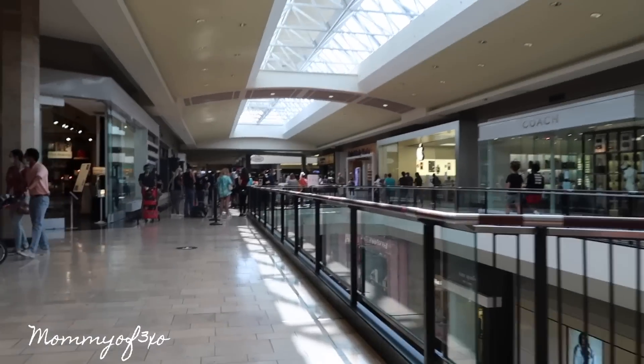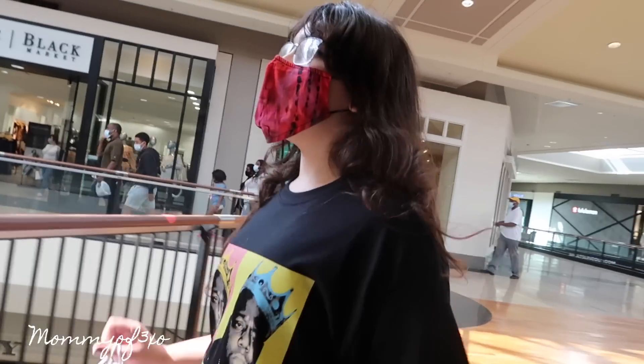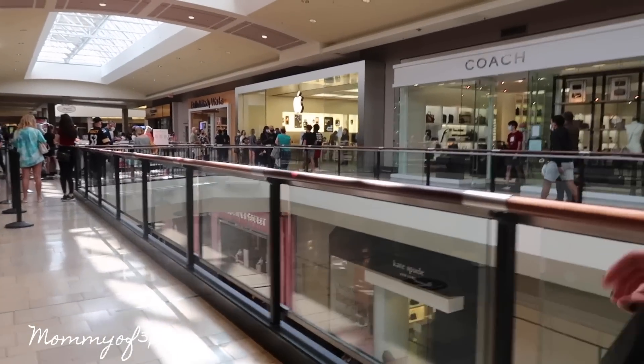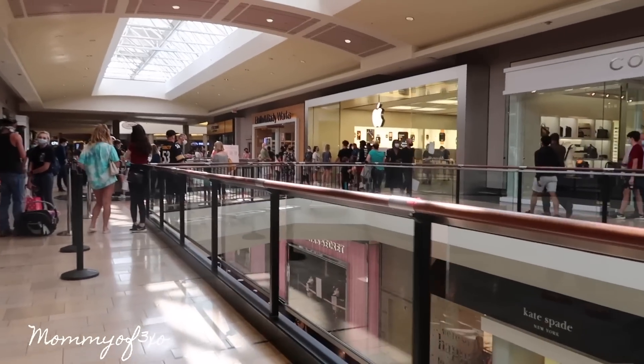Look at the line for the Apple Store — isn't it always crazy? Every time we come here it's packed. I want to buy an iMac too, but I'm not going to stand in that line. I don't have the patience for that.